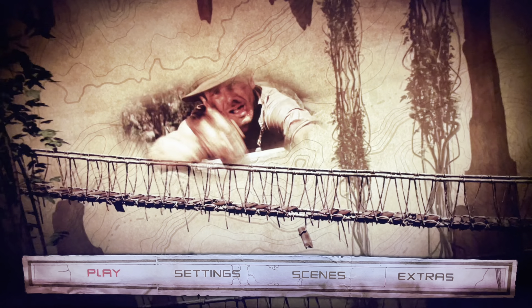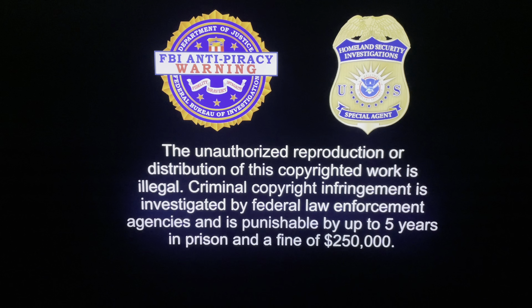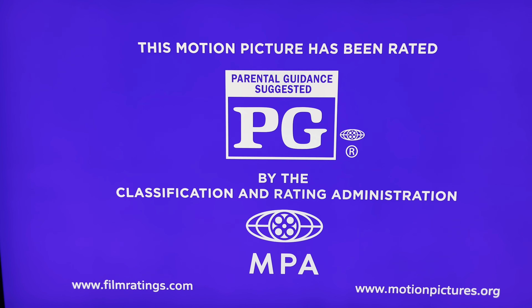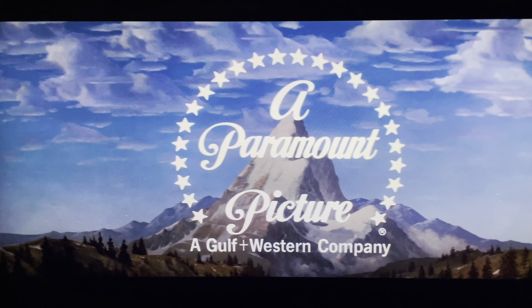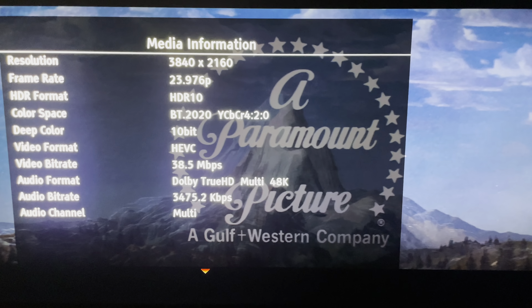Let's fire up the movie. We can't skip the warnings. Okay, we're in — let's have a quick look at the stats.